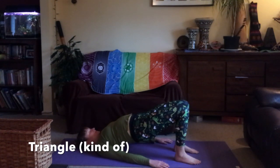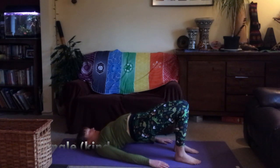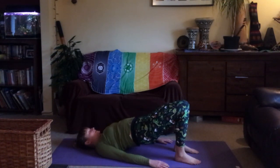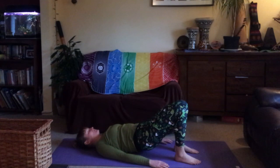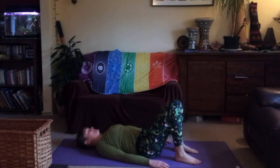Strong lower body. One last big breath in, and then on your next breath out, relax the spine back towards the ground one vertebra at a time — really gently relaxing.